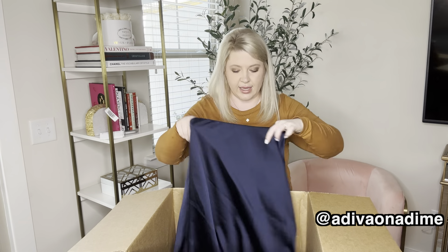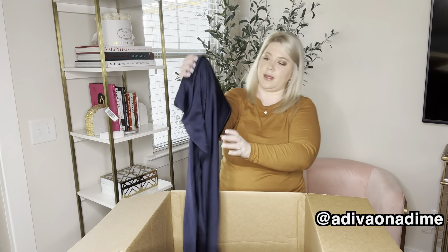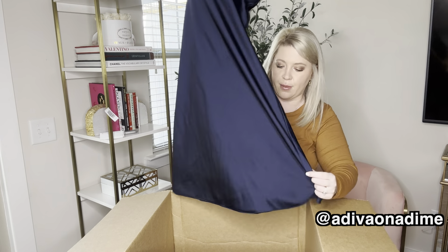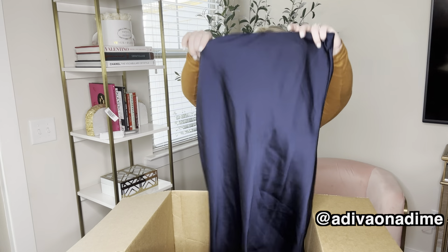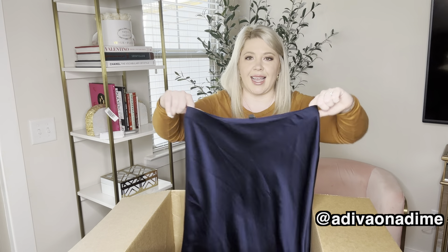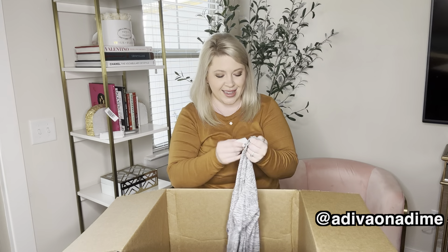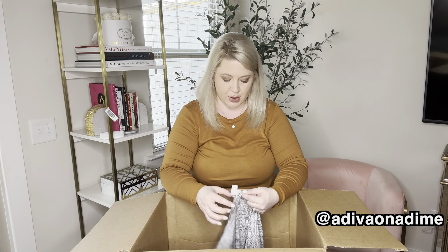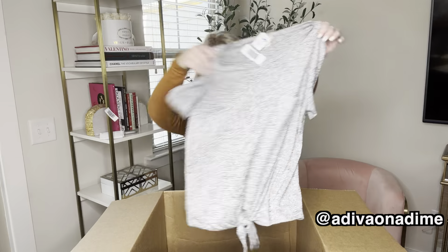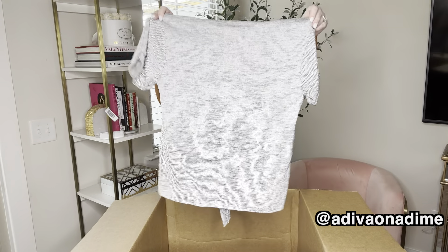We have another skirt — it's a size small and it might be a midi or maxi skirt. It is a blue color. There are a couple pulls in the fabric but people will still buy it, so I'm not mad at that. It just pulls on and has an elastic waistline. And then there's a tag from a thrift store — so never mind on that. This is a size small gray short sleeve top that ties in the front. I've actually gotten a shirt like this before — I think it was white and it sold. So that's a plus.